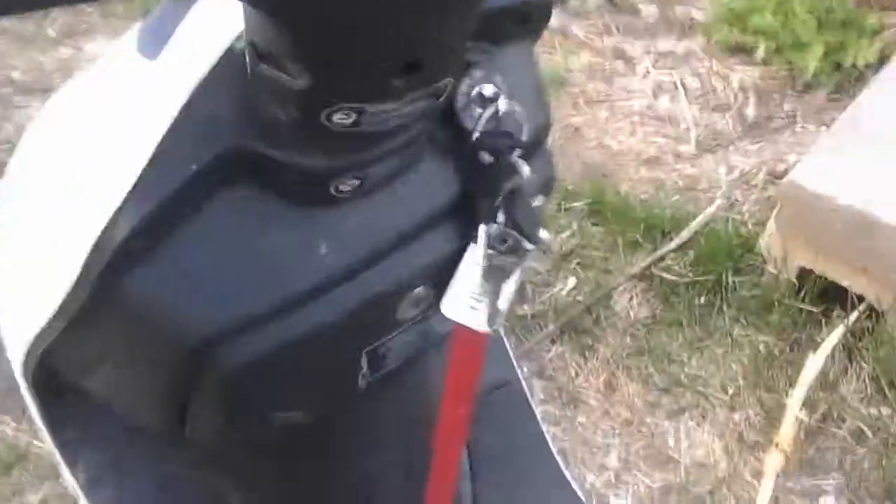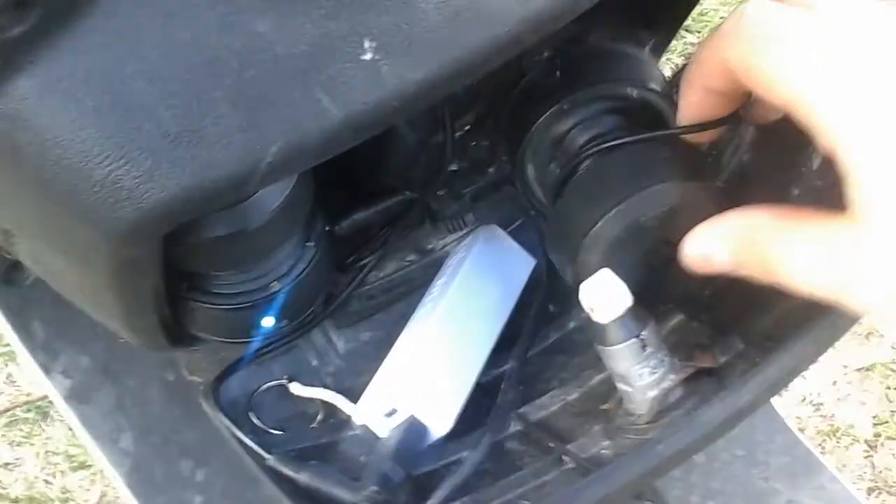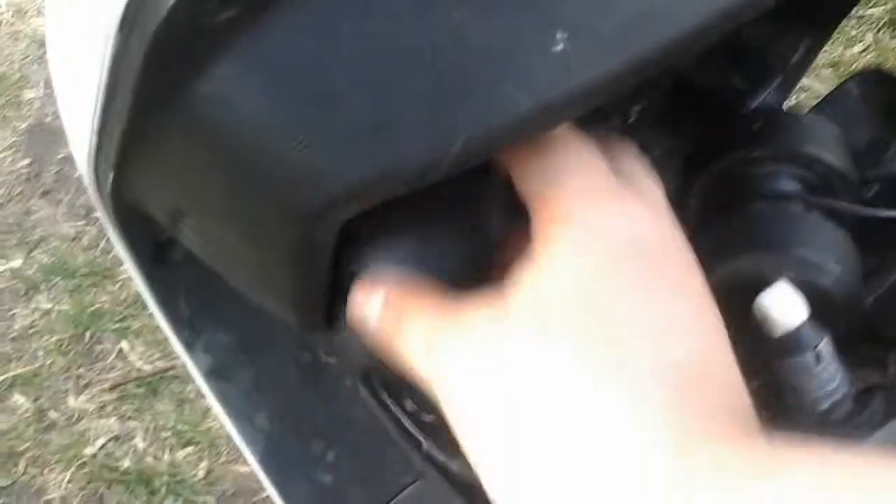For those of you wondering where my speakers are, I ended up stashing them in this compartment down here. I've got a Bluetooth speaker with a slave speaker — I'll just take all this out and show you guys.